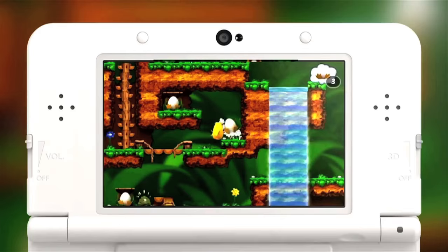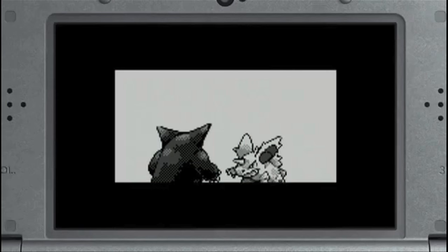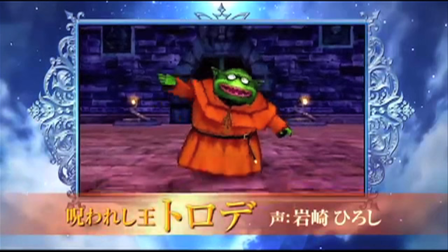Moving on to the 3DS, there was only one retro release on the eShop: Toki Tori 3D, which is a port of the PC remaster of the Game Boy Color original from 2001. It was also announced that Pokemon Red, Blue and Yellow will come to the system on February 27th, with the capability to trade and battle with friends over the handheld's wireless communication features.